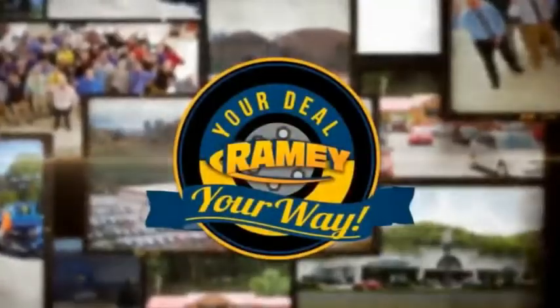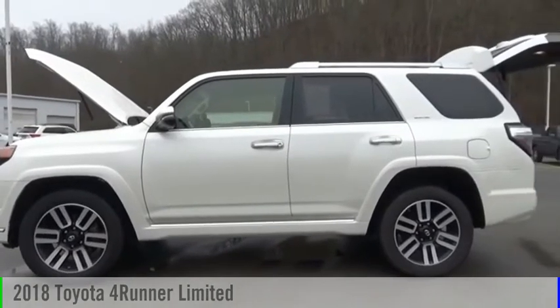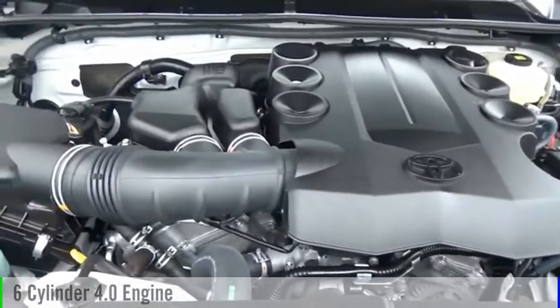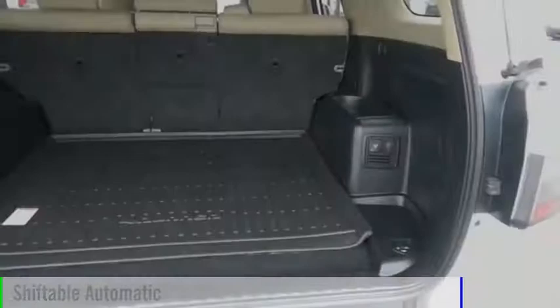Amy, it's your deal, your way. We are pleased to show you the 2018 4Runner. This vehicle is powered by a four-wheel drive, six-cylinder, 4.0-liter engine, and comes with an automatic transmission.